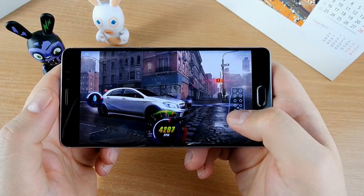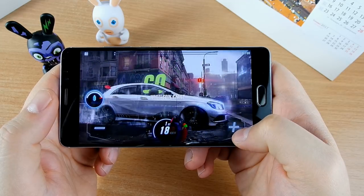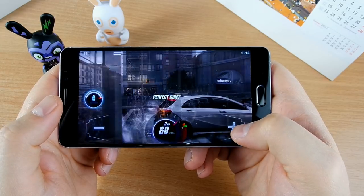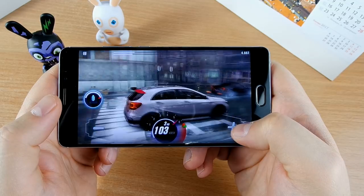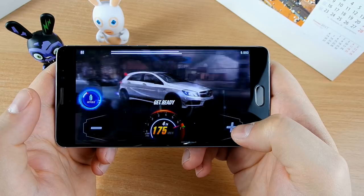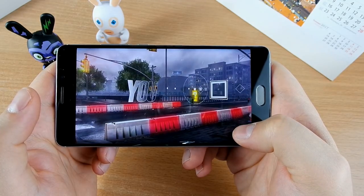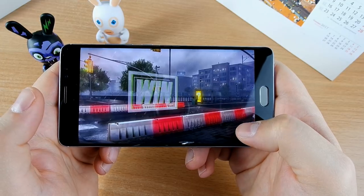There's plenty of talk about the Pixel 2 and burn-in issues from its LG OLED panel — I think Google went cheap with the display there. The OLED panel here on the Mi Note 2 doesn't have any of those issues: no blue tint, no yellow tint. It's just incredible. Speaking of audio, let's check the speaker quality.